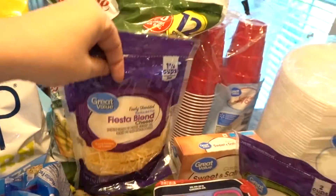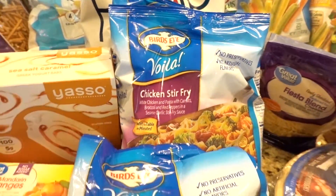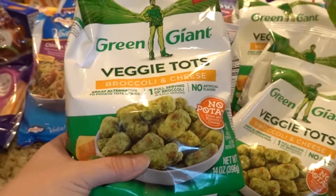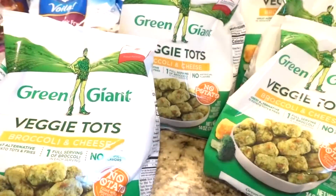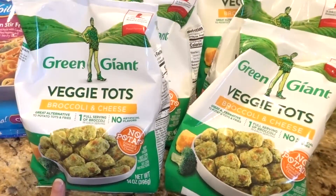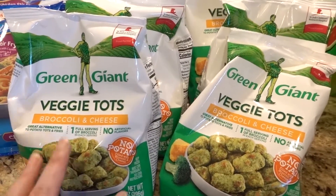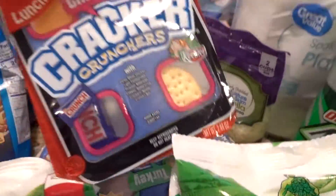I got fiesta blend reduced fat cheese, and four of the Bird's Eye Voilà chicken stir fry meals — two of them is what we need for our family, so four gives us a couple of meals. Those are a family favorite. I also got Green Giant veggie tots — broccoli and cheese — I think you can get like six or eight of them for three or four points, so it's a really good side dish for a low-point entrée.